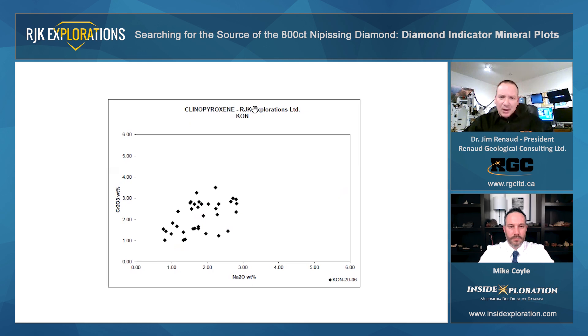In terms of the KON sample suite, no points down here on that x-axis, and they're all forming that nice trend of increasing sodium and increasing chrome. Some pretty spectacular sodium-chrome compositions with like 2.5 weight percent sodium and 3.5 weight percent chrome.